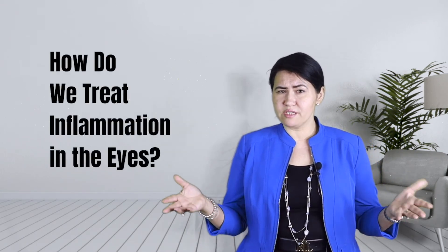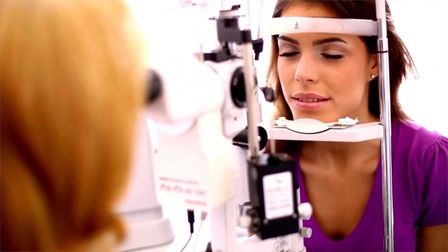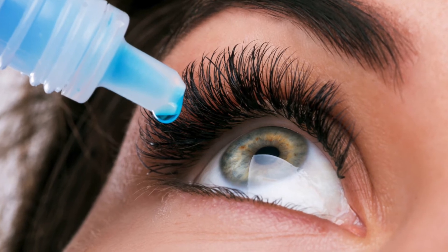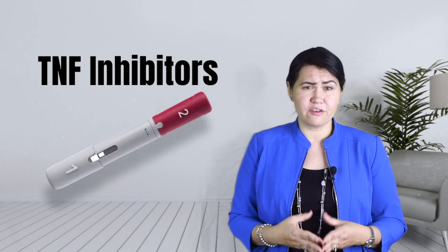How do we treat it? Uveitis needs to be treated promptly because it can lead to permanent vision issues like visual loss, cataracts, or even glaucoma. It is very important to be evaluated immediately by an eye specialist and start treatment. The most common treatments include steroids or prednisone drops. At times, more advanced therapies are needed, like TNF inhibitors.